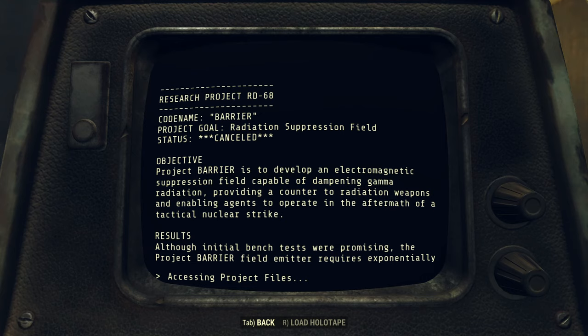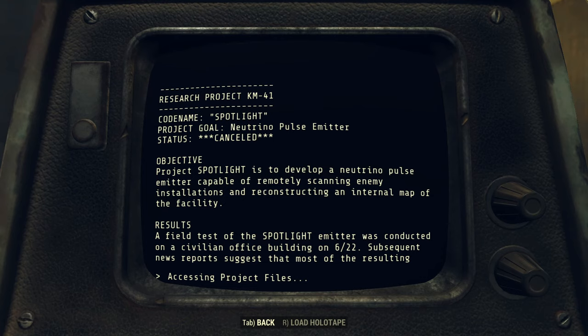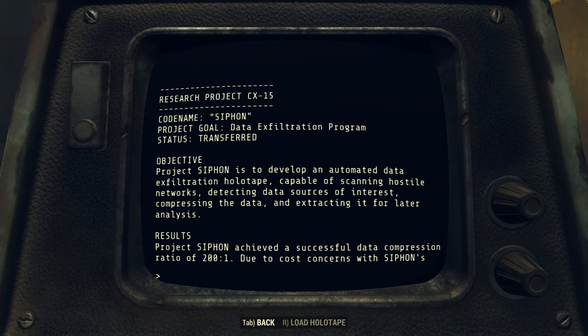Project Barrier also lies in the unsuccessful column. Barrier had the goal of creating a gamma radiation dampening field to protect soldiers in the field, stymied by exponentially increasing power requirements to scale it. Project Spotlight strived to use neutrino pulses to map military installations. When Sugar Grove tested this tech on unaware civilians in an office building, they incited a sudden mass psychotic episode at the site. But Kyle Lockhart did not fail at every project — we can find the record of two successes: Project Siphon and Project Pulsar.